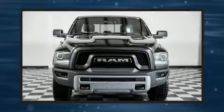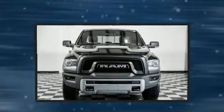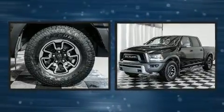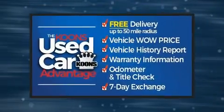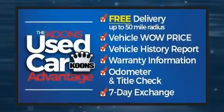The 2017 Ram 1500. This four-door, five-passenger truck has not yet reached the 50,000 mile mark. It features four-wheel drive capabilities, a durable automatic transmission, and a powerful eight-cylinder engine.